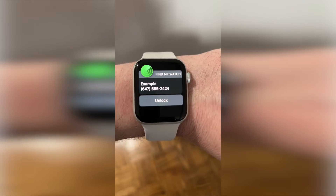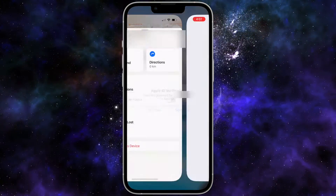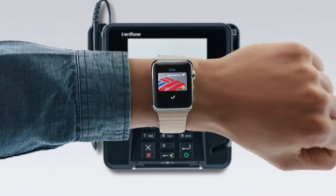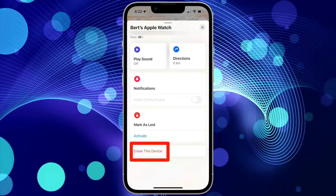Then tap in your passcode. In the Find My app, you will then be prompted to verify you found it by verifying your Apple ID. I found that this was the required step to allow my debit and credit cards to work again with Apple Pay. If you've lost your Apple Watch and it has sensitive information on it, you can also erase the device remotely by choosing Erase This Device.